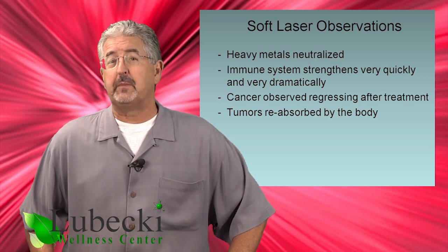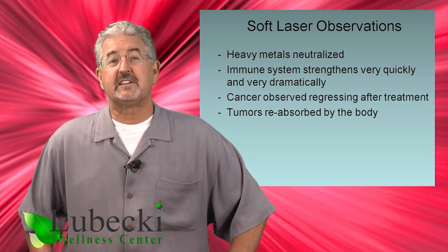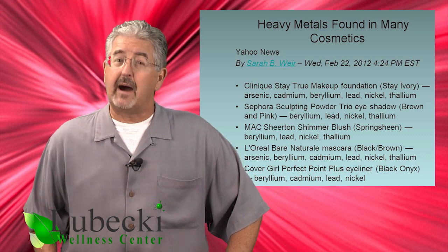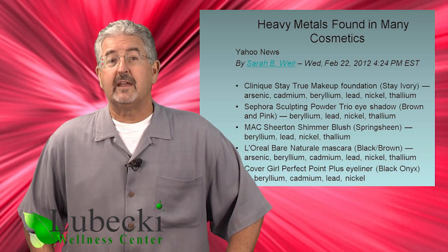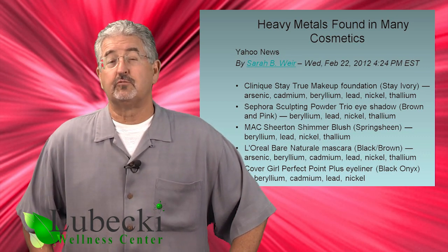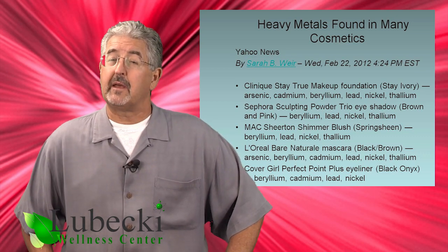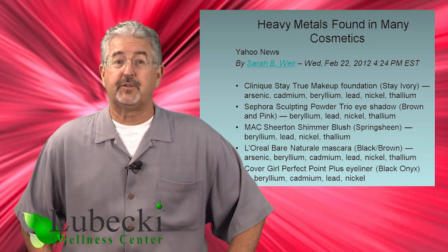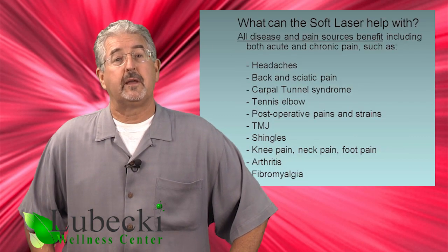But despite the often immediate results of soft laser treatment, one of the increasing problems is that heavy metals appear in so many foods, cosmetics, and household items that it's almost impossible to have a meal, clean a bathroom, or put on makeup without becoming recontaminated with various toxic metals. So it is becoming more necessary to regularly — even daily — treat the body with a soft laser to help keep the metals neutralized. Fortunately, soft lasers are now relatively reasonable to purchase for home use.